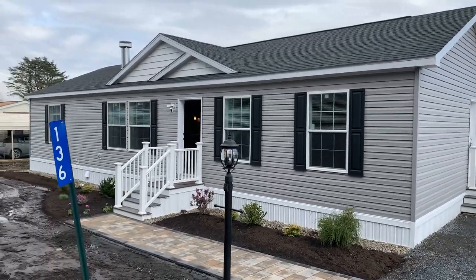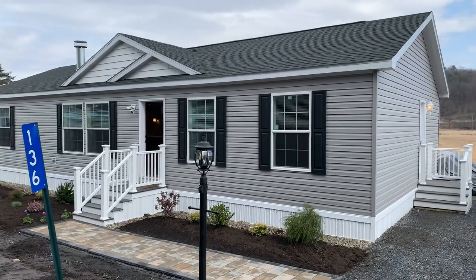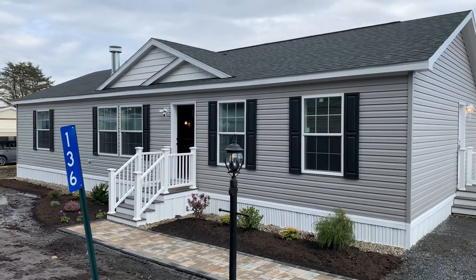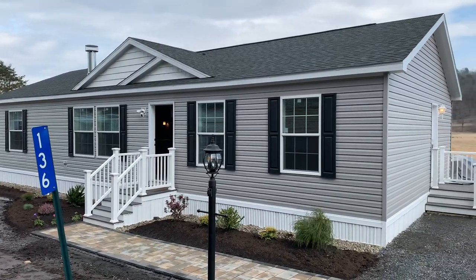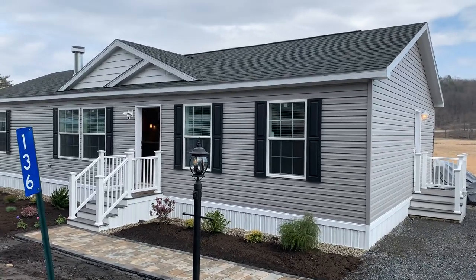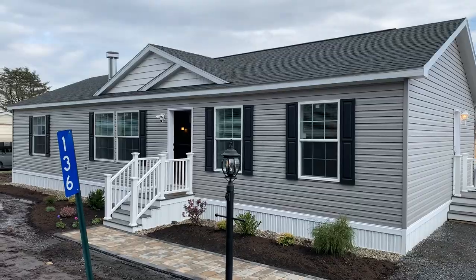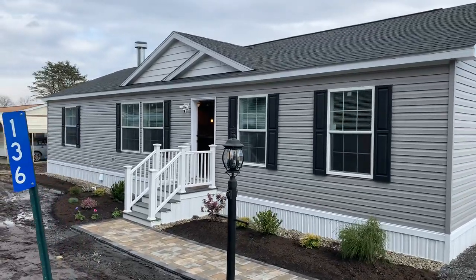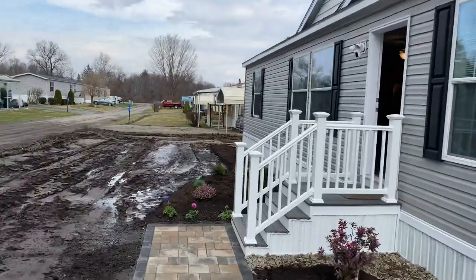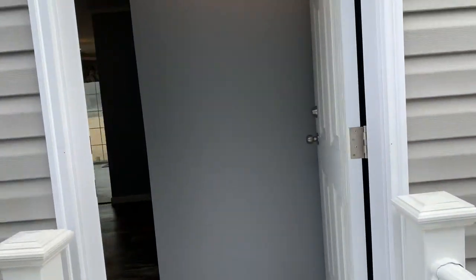Welcome — doing a little virtual tour of a new home we just put in in Fawn Valley. This is a Champion Homes build; site work was done by Crescent Point Properties. The home has a 5/12 roof pitch with a double dormer on the front to add more dimension. Landscaping and a paver patio were just completed.